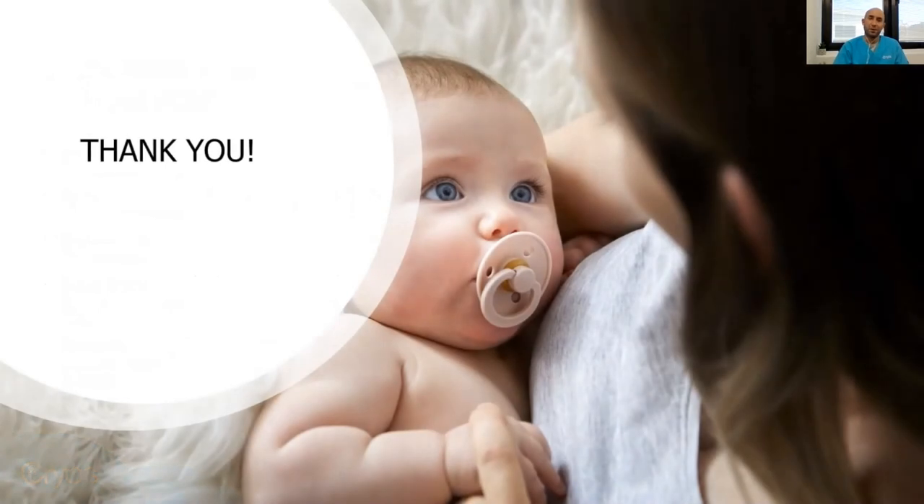Thank you very much for your time and I hope you enjoyed my talk about IVF and ICSI. Take care. Bye-bye.